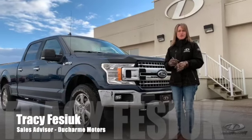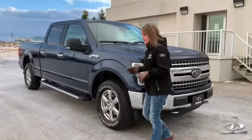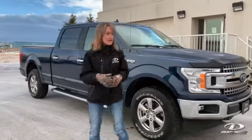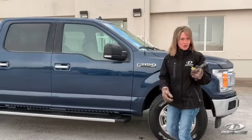Hey, it's Tracy from Duchamp Motors. I'm on the used lot today. I am really excited to show you this 2018 F150. It is as clean as it can be on a pre-owned vehicle. It's only got 56,000km on it.